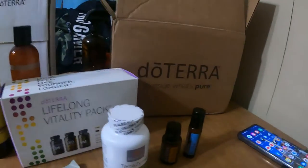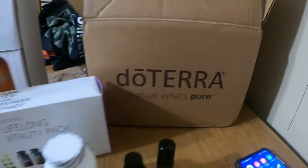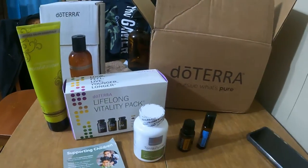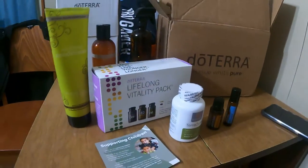Today we just got a package in, and yes, that is right — it came from doTERRA. This is my monthly order that I get in.